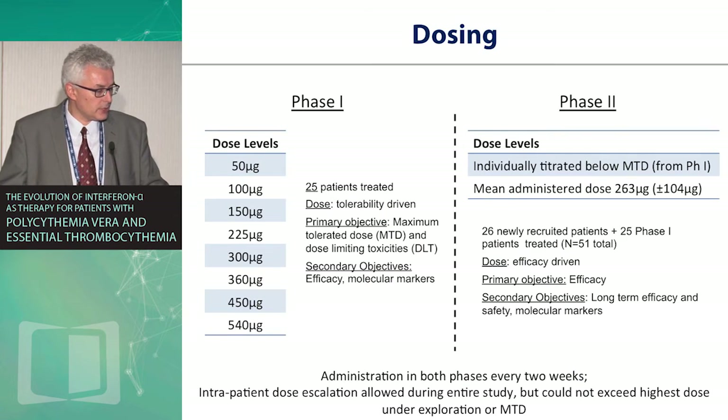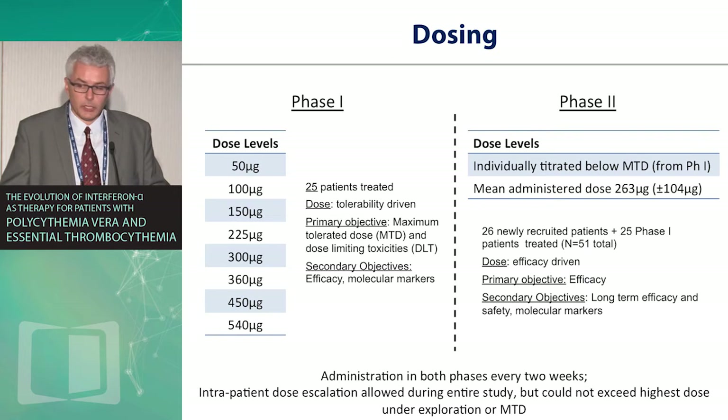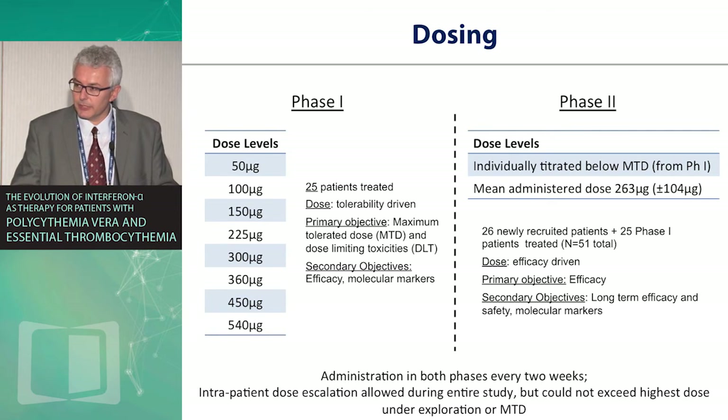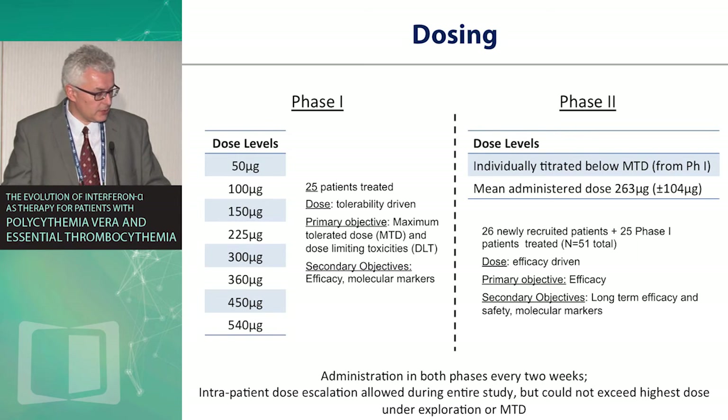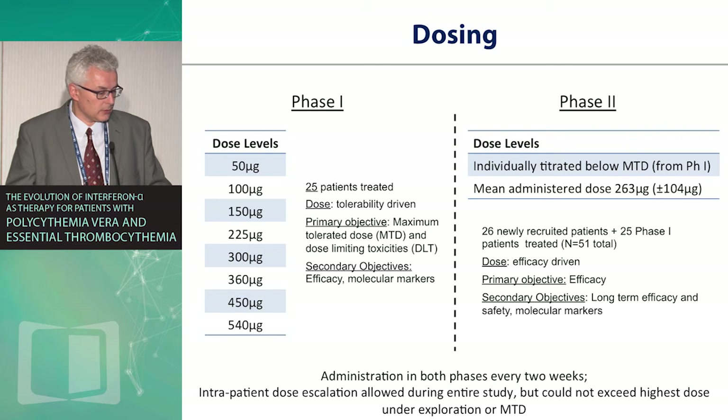In the Phase I part, dose levels were tested from low to high, driven by tolerability, as has been done with other interferons previously. Dr. Talpas, who is present, developed prior forms of interferon for these indications and conducted this study. Once the appropriate dose was identified, Phase II was initiated with an additional 25 patients, for a total of 51 patients altogether.